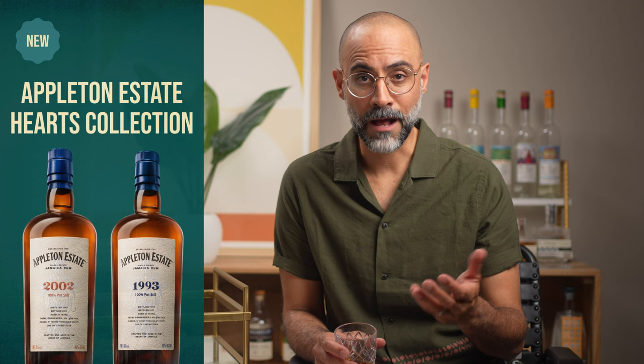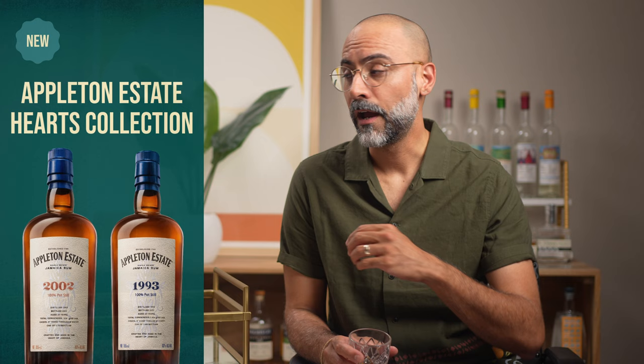Since we're talking about Appleton, let's cover their two other new releases that have just hit the market — the two new additions to the Appleton Hearts line. The Hearts line is a collection of pot still single mark rums from a specific vintage. They're very high proof, aged a very long time, and fairly limited in quantity. All Hearts releases are notable because they're completely pot still rums, while the core Appleton lineup is actually a blend of both pot and column still — so when you get all pot still from them, it's kind of a big deal.